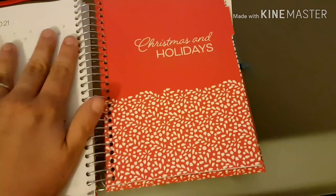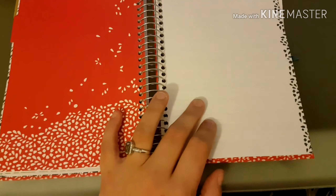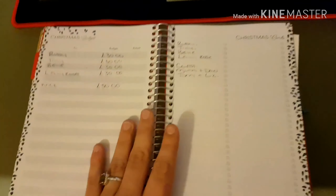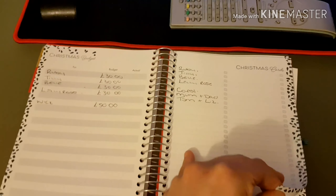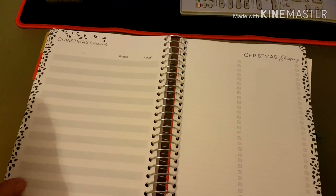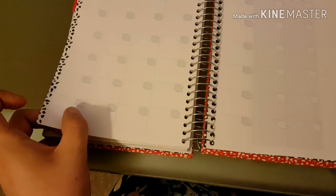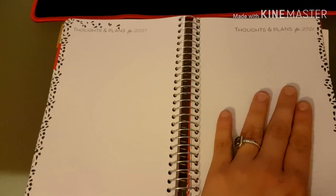Then we come to the Christmas and holidays section. It says Christmas plans — both our jobs probably require us to work Christmas, so we're not 100% sure yet what we're working this year, but I'll write it in when I know. We've got the Christmas budget with sections for children, Nick, Christmas cards list, and Christmas presents shopping list. Then we've got the summer holiday planner, and thoughts and plans for 2020 and 2021.